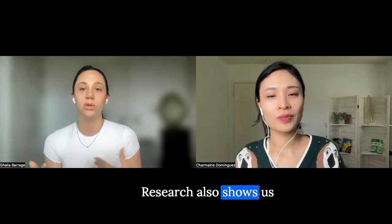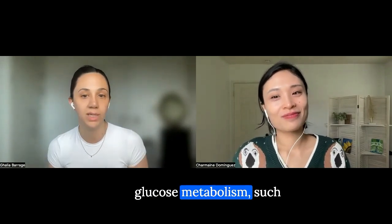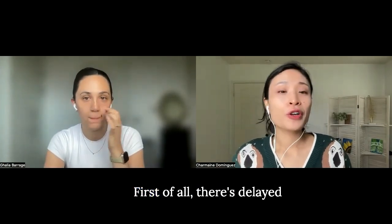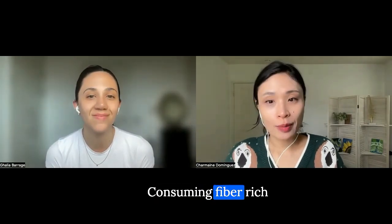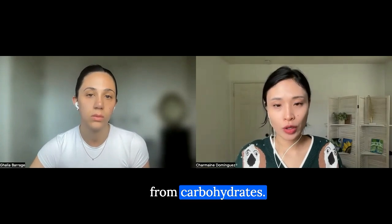Research also shows that the order in which we consume our foods can influence the secretion of various hormones involved in glucose metabolism, such as insulin, GLP-1, and GIP. Consuming fiber-rich vegetables and protein before carbohydrates can slow down the digestion and absorption of glucose from carbohydrates — this is delayed carbohydrate absorption.